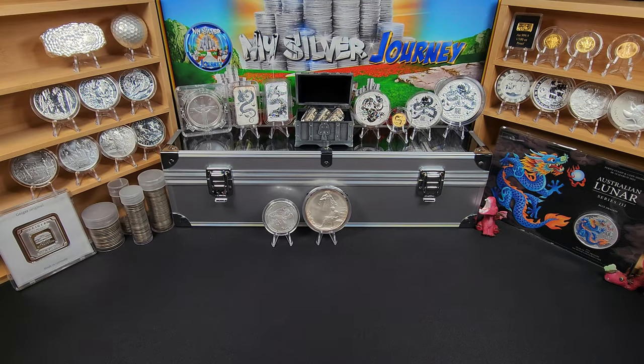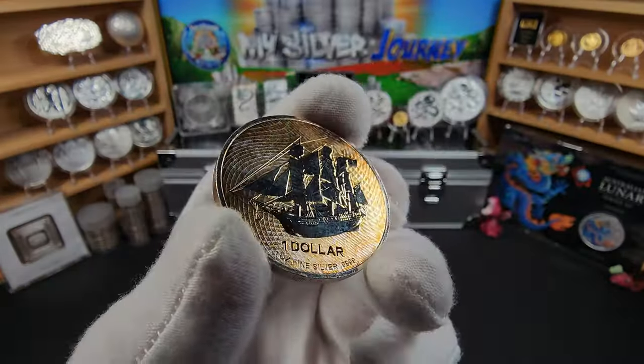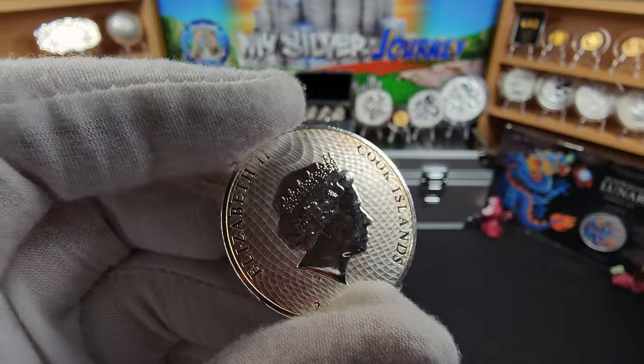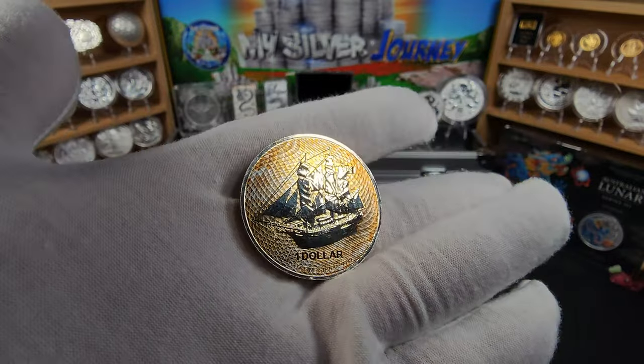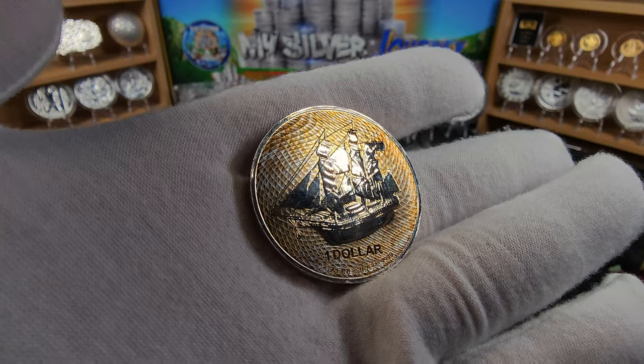I did only plan on getting one, but they had one in there that caught my eye — it stood out like a sore thumb because it had some toning going on. And that's going to be a Cook Island coin. As you can see, it's got some interesting goldish color toning going on, with just a little bit on the back. Most of it's on the obverse. It kind of stood out against all the other silver, and for $28.50 this was a no-brainer for me, even with the toning on it. So let's go ahead and throw this one into a capsule as well.